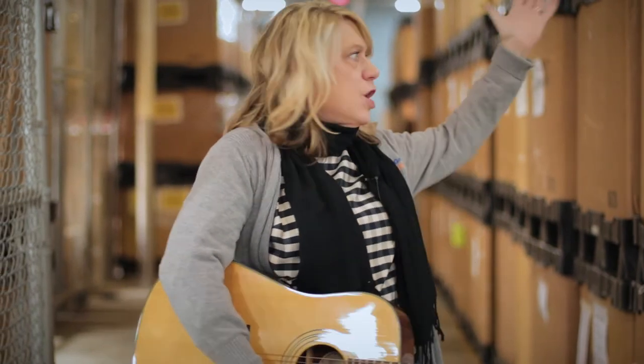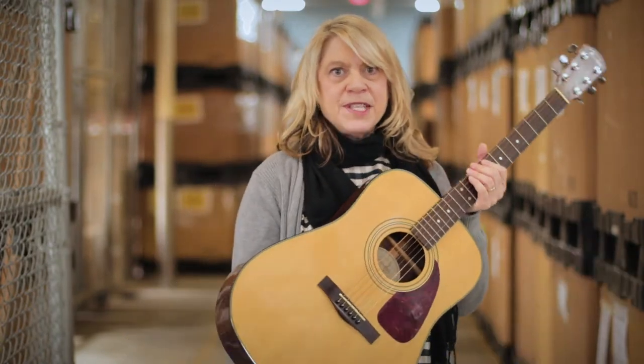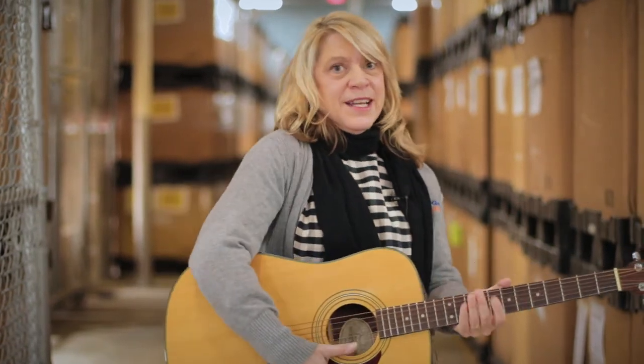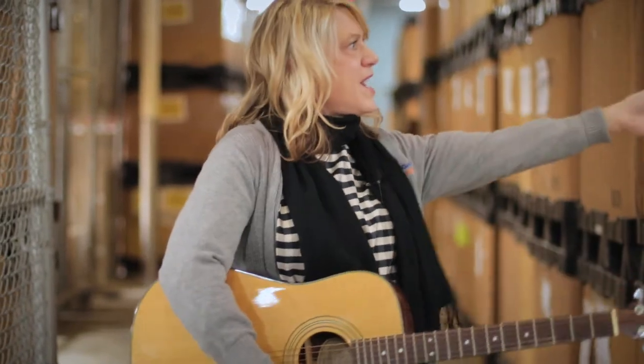Hi everyone, it's Cindy Karasone with Goodwill Easterseals Miami Valley for ShopGoodwill.com. I'm here in Dayton, Ohio at our large warehouse full of items for you to bid on. But this week we are going to feature certain items that you're just going to want to have. First of all for your music buffs, we have this Fender Acoustic Guitar. I'm going to send it over to Sam because he's got lots more to showcase. Take it away, Sam.